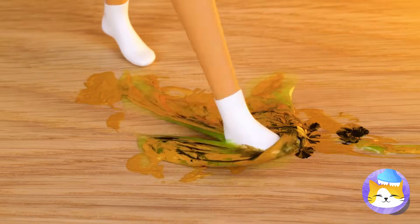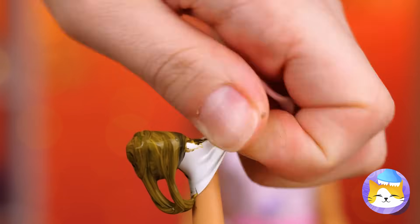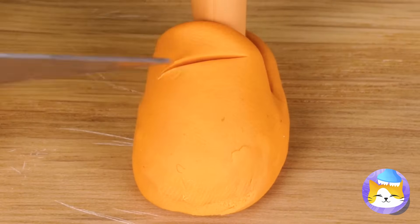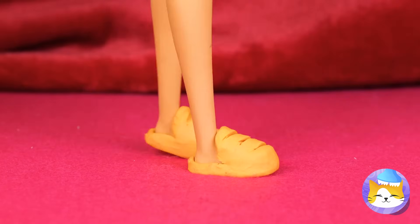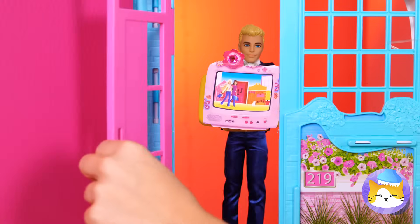Careful where you step — your poor socks. Well, we can make some new footwear. Add some clay and make some slices. Now for some nice faux fur trimmings. Remember, if the shoe fits, wear it.